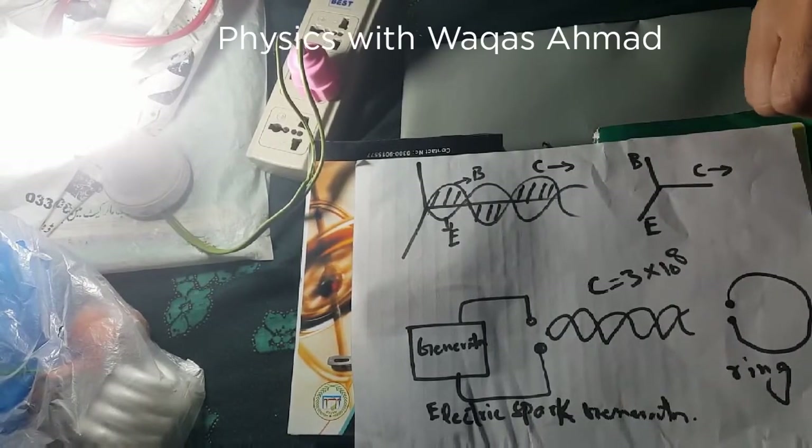Hello viewers, I hope all of you are fine. Today I am going to perform Hertz's experiment about the existence of electromagnetic waves. Basically, in 1880 Maxwell theoretically predicted the existence of electromagnetic waves, which was experimentally verified by Hertz in 1886.